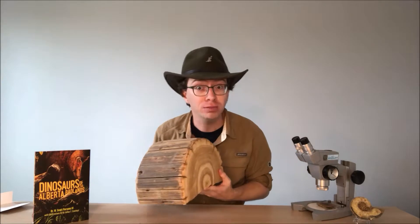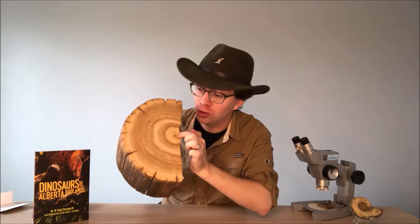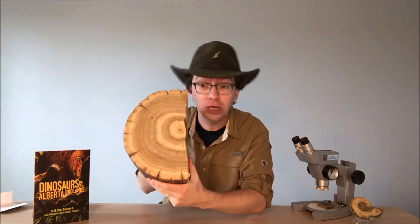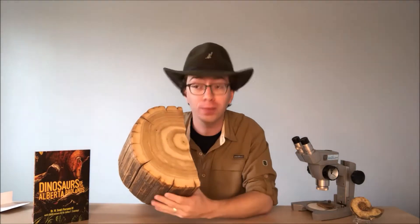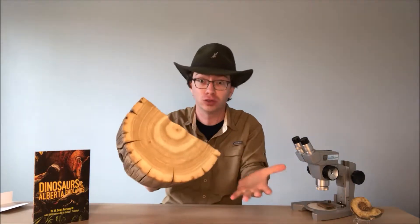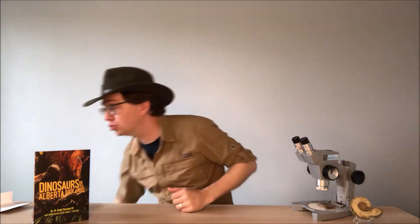In that way, dinosaur bone is kind of similar to a tree trunk. You probably know that if you cut down a tree and count the rings from the inside out, that'll tell you how many years old the tree was when you chopped it down. That's because those rings form during periods when the tree is growing very, very slowly, which occur annually, usually during winter. The same is true for those lines of arrested growth inside a dinosaur bone — they were laid down during periods of slow growth, and we think they were probably tied to the seasons, maybe during winter or a dry season when there was less food available.